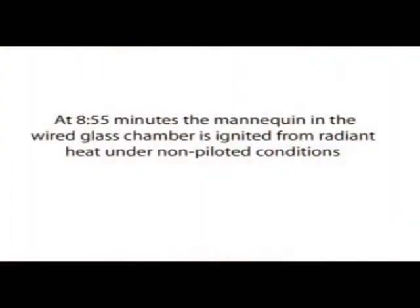At 8 minutes and 55 seconds, the mannequin in the wired glass chamber is ignited from radiant heat under non-piloted conditions.